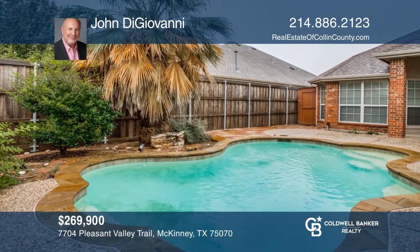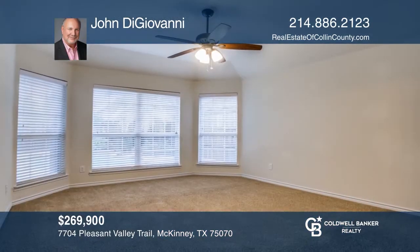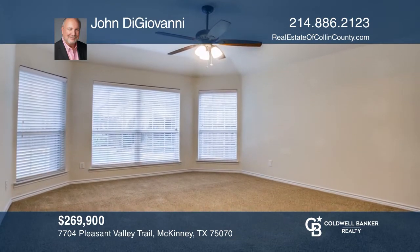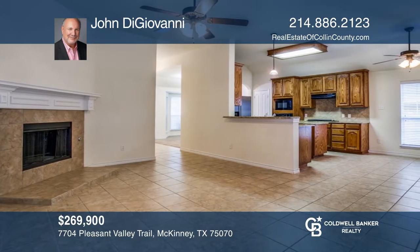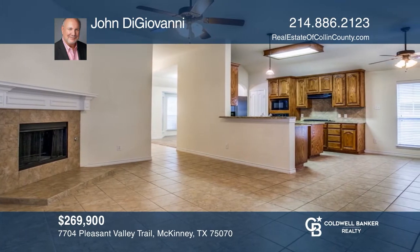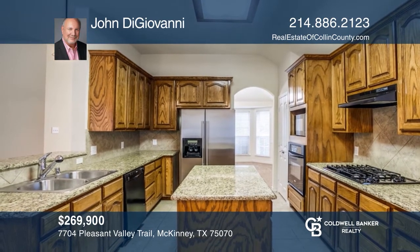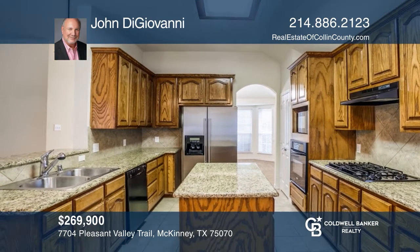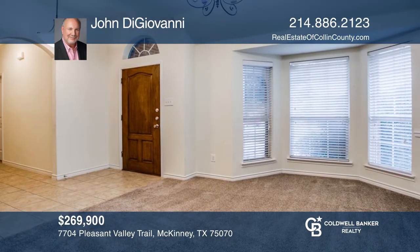This is a beautiful home located in Craig Ranch with three bedrooms and two baths. The kitchen has wood cabinets with granite countertops and is open to the living room with a fireplace. Included is formal dining off the entry, which also flows into the living room. Your backyard has a covered patio and a pool. Contact John DiGiovanni to schedule a tour today.